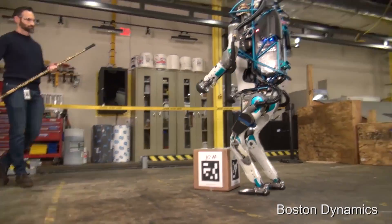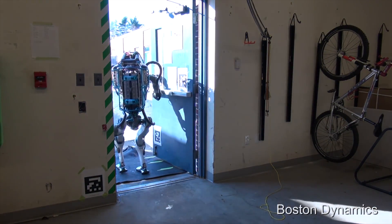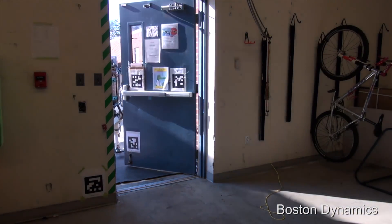With this in mind, when robots take over the world in a Skynet kind of scenario, let us remember this video where the robot was abused in all possible ways in the name of science.